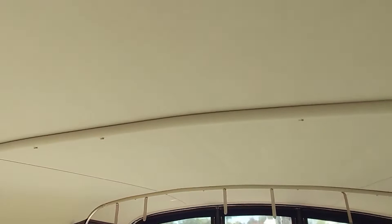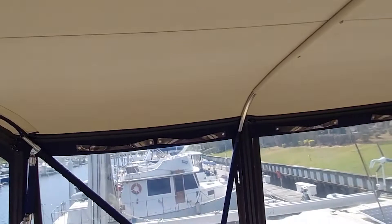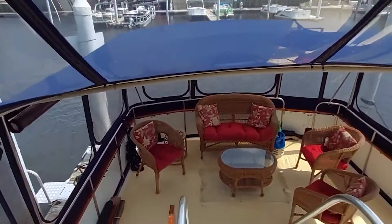The bimini is Sunbrella Supreme — really nice. It's got a velvet-like touch to the interior and holds up extremely well. All the isinglass is in good shape; this enclosure is not that old.